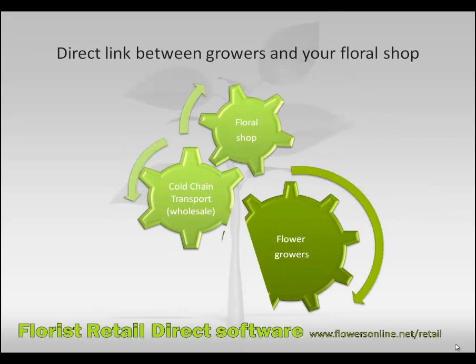As we create the link directly with the growers, you receive competitive prices which can be up to 25% lower. Now you are able to beat the competition again — high quality flowers at competitive prices.